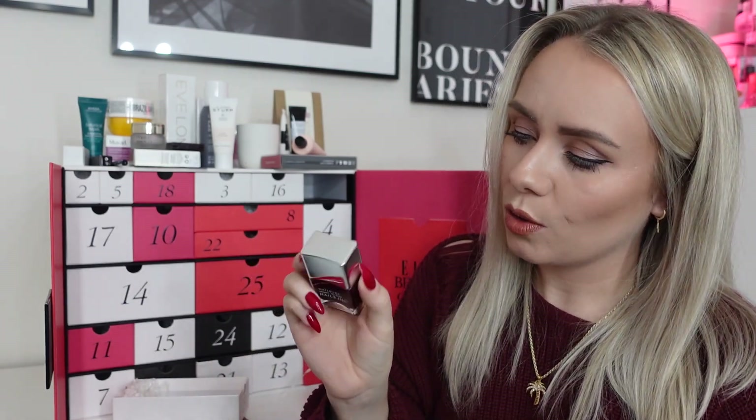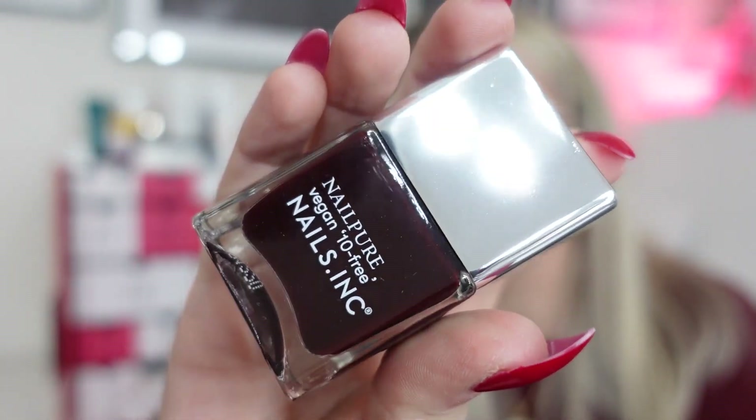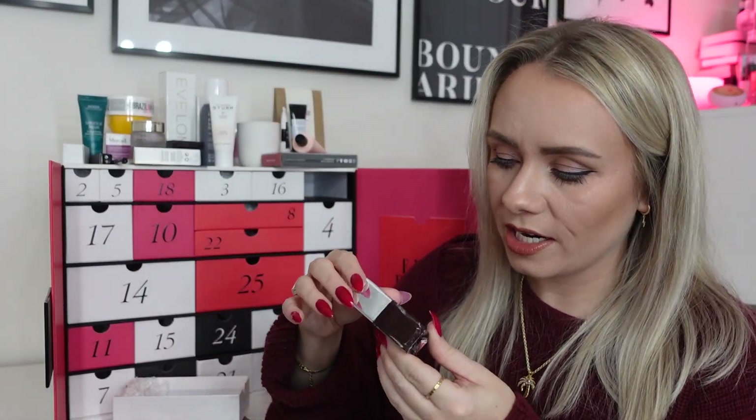Day twenty-three: a nail varnish from Nails Inc — it wouldn't be complete without one! It's from the Nail Pure Vegan range, 10-free, in the shade Victoria — a deep berry/cherry shade, worth £15. Packed with calcium and zinc to boost nail strength. I really like Nails Inc alongside OPI; those nail varnishes last a really long time, don't chip, and are really easy to apply. This one is also vegan, which is lovely.